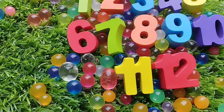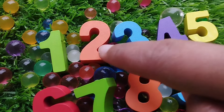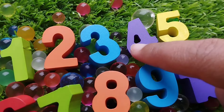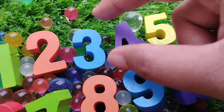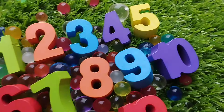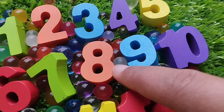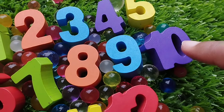Let's revise. The first number is number 1. Number 3. 4. 5. Number 5. 6. 7. 8. 9. And 10.